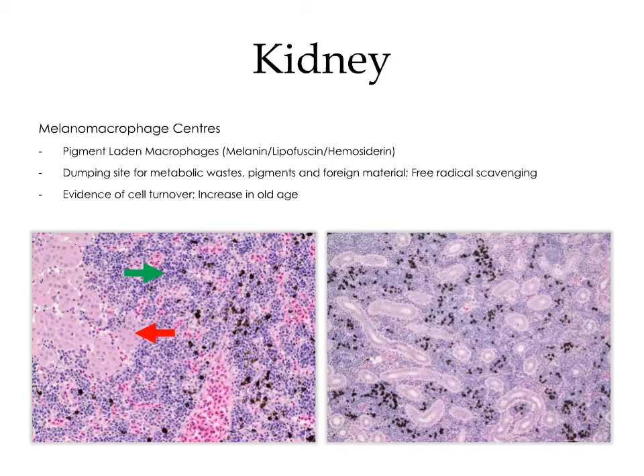The collection of glandular epithelial cells labeled in red is the interrenal gland. The hematopoietic tissue is labeled in green.